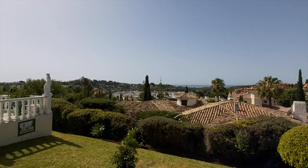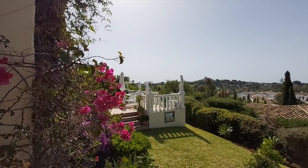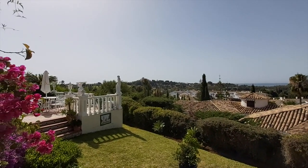It's a lovely peaceful location, yet you're just a couple of minutes' drive from supermarkets, restaurants, shops, offices, banks, and pharmacies.